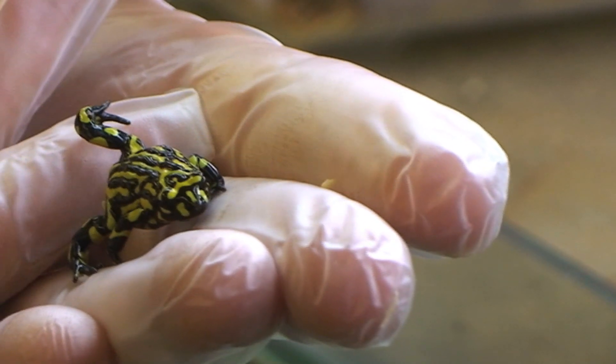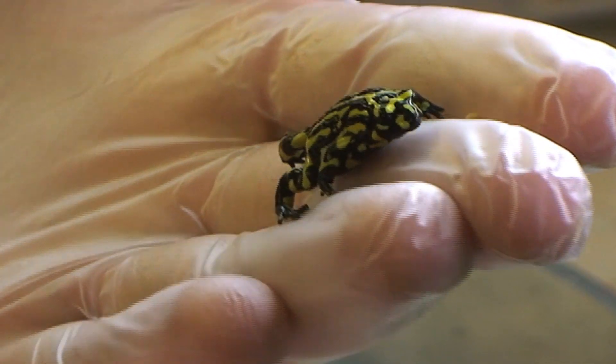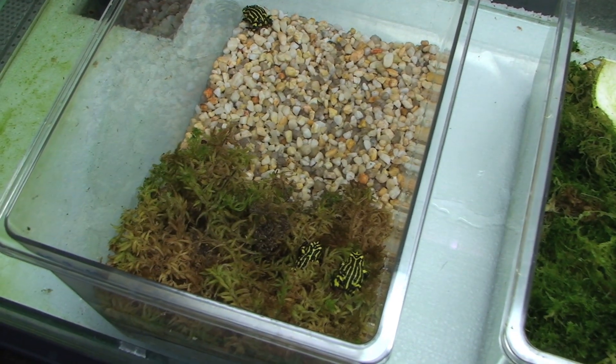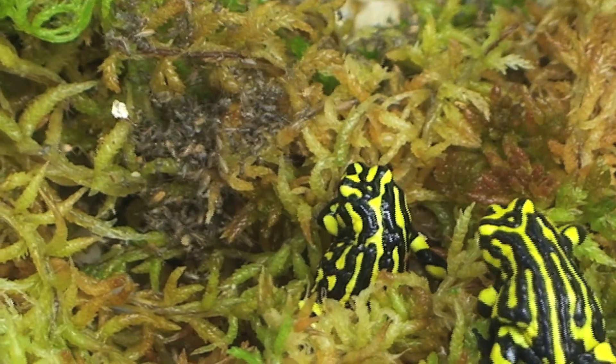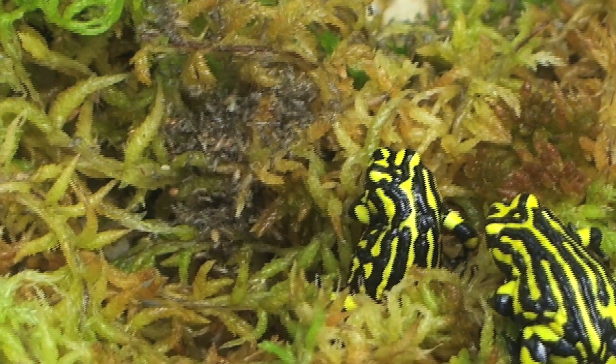The corroboree frog in particular is an important species to conserve because they're such an iconic animal — they're bright yellow and black, and they're a beautiful-looking animal. They used to be a very important part of the ecology up in the Snowy Mountains ecosystems, particularly in the sphagnum bogs, where there could have been tens of thousands of these frogs. To lose them would be a massive shame.